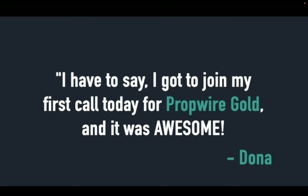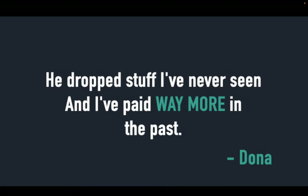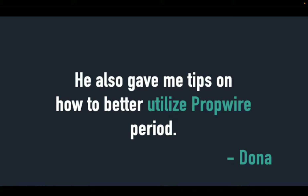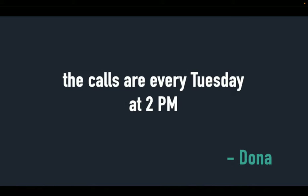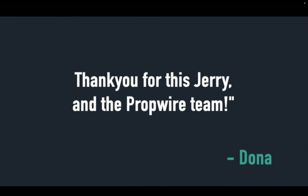And it gets even better. On top of 2,500 skip traces per month for $97 per month, as a gold member you also get two special bonuses. Bonus one is live weekly small group coaching — every week you'll get invited to a live Zoom call hosted by a top PropWire coach. Here's what a new gold member, Donna, had to say: 'I got to join my first call today for PropWire Gold and it was awesome. The coach gave a ton of information on what to look for in the market. He dropped stuff I've never seen, and I've paid way more in the past. He also gave me tips on how to better utilize PropWire. The calls are every Tuesday at 2 p.m. — I've cleared everything to make it live, then implement what I learned ASAP. Thank you, Jerry, and the PropWire team.'